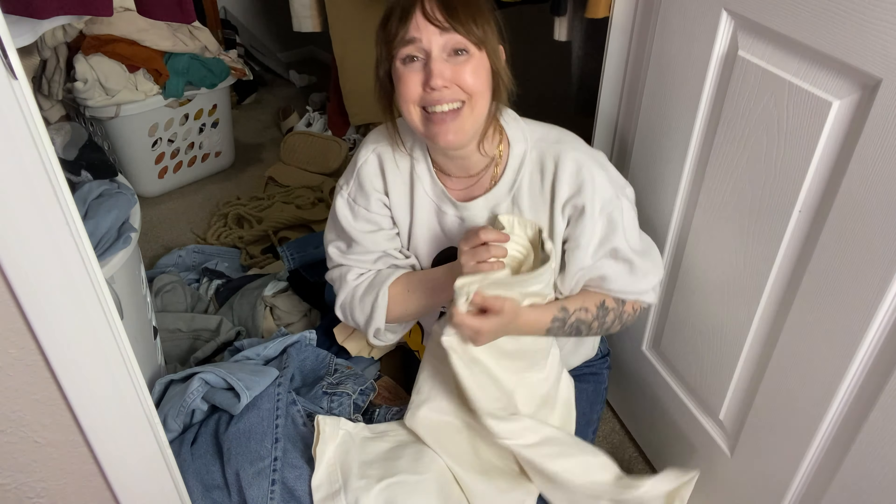Another pair I got off of Poshmark — they're from Zara but I think I paid like eight dollars for them. I actually got them for a wedding, but even though they're so cute, I don't wear them anymore. So those are gonna be going to Buffalo Exchange. Literally keeping all my Converse — literally everything else is staying.